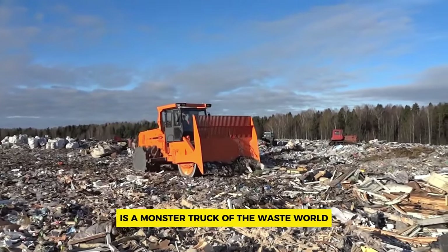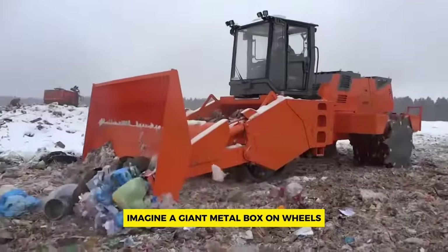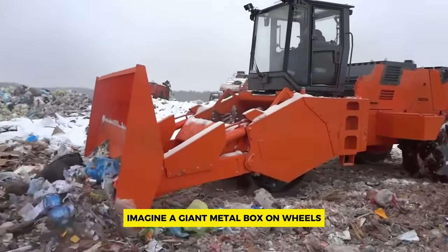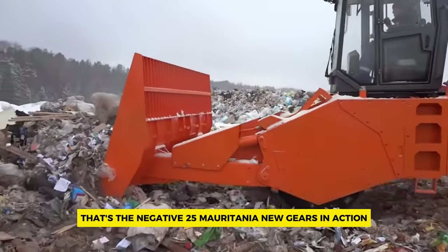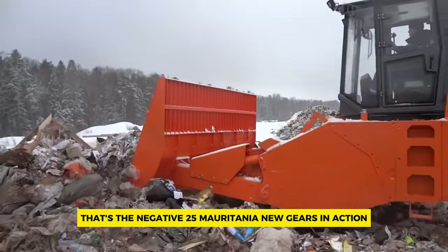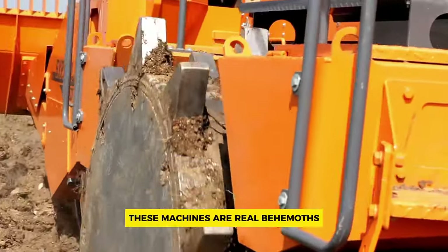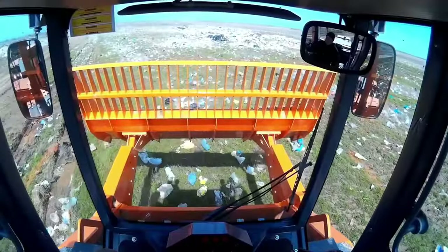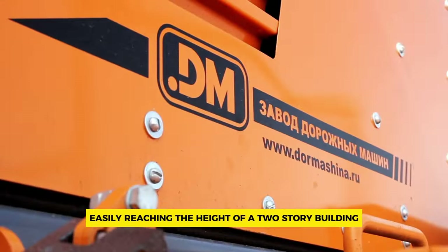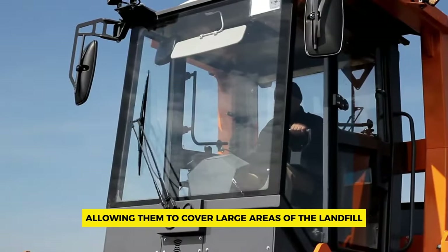Number seven: Door Machine A-25 Mauritania New Geas. This is a monster truck of the waste world — a massive landfill compactor built for tough jobs. Imagine a giant metal box on wheels crushing and compacting trash in landfills. While exact dimensions are difficult to find, these machines are real behemoths, likely standing several meters tall, easily reaching the height of a two-story building, with significant width and length to cover large landfill areas.